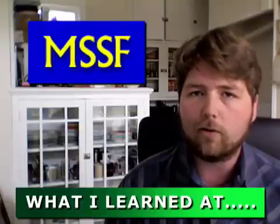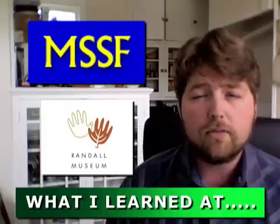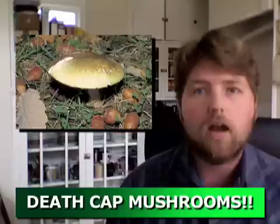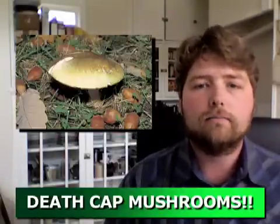Hello folks, my name is Chris Knox and welcome to tonight's show. This is my one page paper on what I learned at the San Francisco Mycological Society at Randall Museum. Now I learned a lot about a lot of fun stuff at the museum, but the main thing I'm going to talk about today is death cap mushroom — mwahahaha!